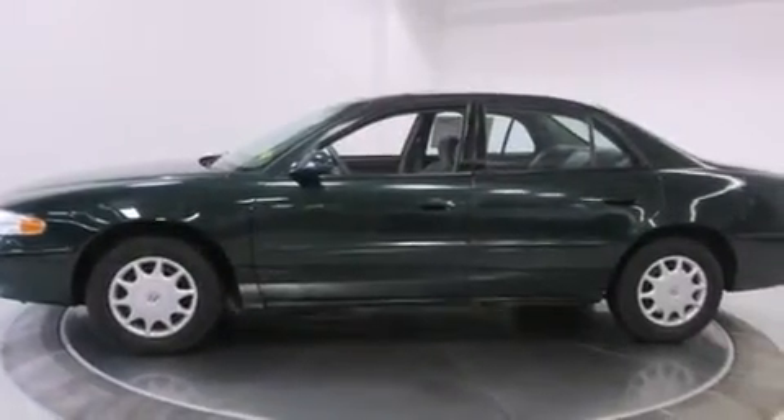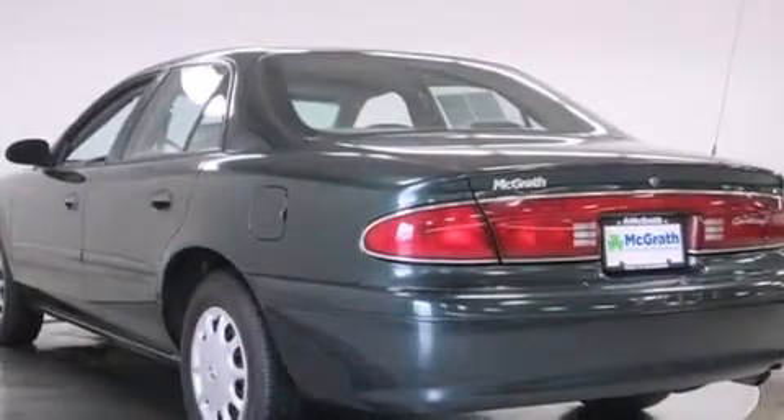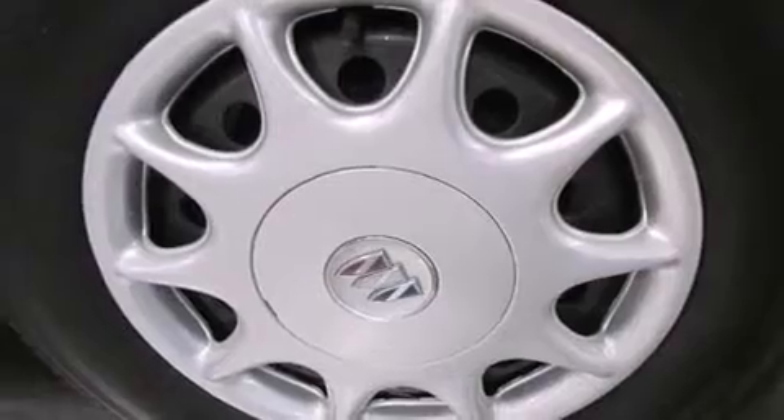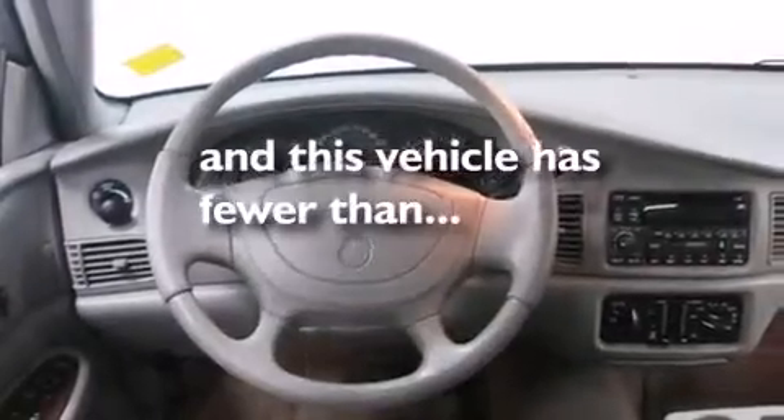All of the following features are included: cornering lights, air conditioning, full power accessories, a passenger side airbag, a rear window defroster, a chrome grille, tinted glass, dusk-sensing headlights, and this vehicle has less than 54,000 miles.